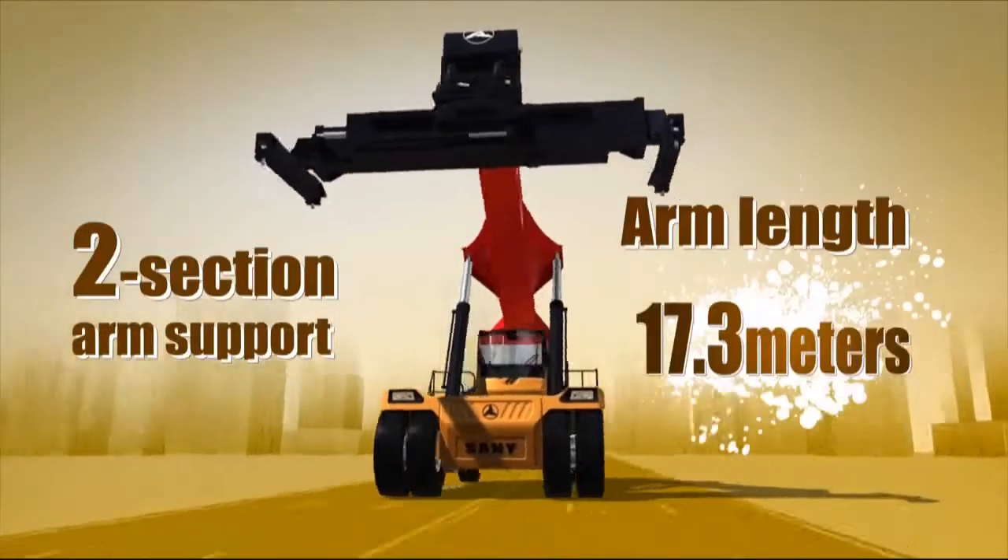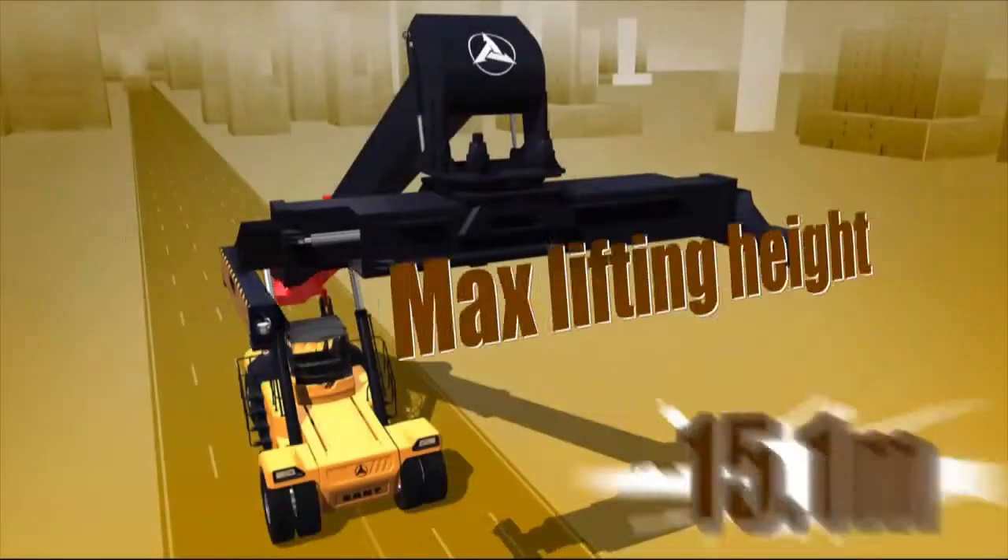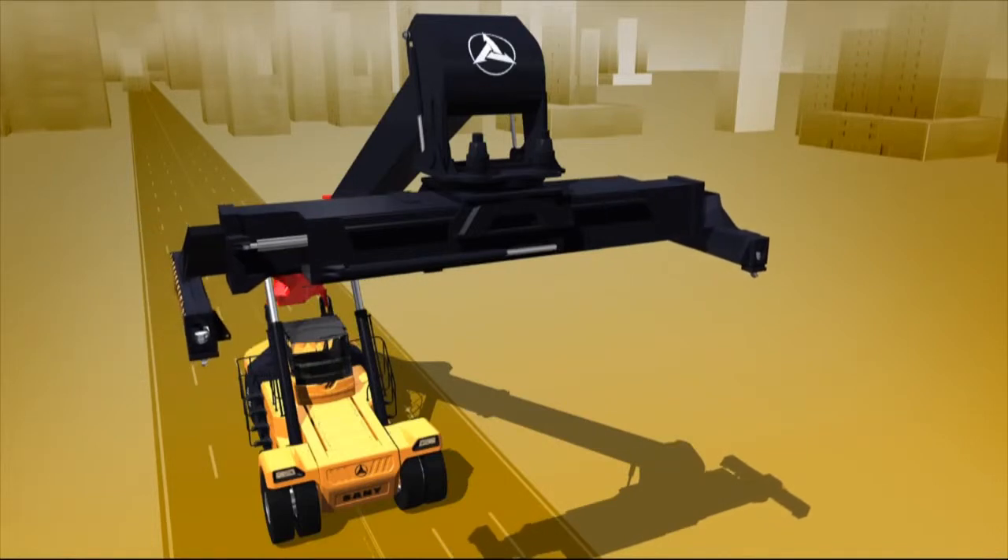Two-section arm support with an arm length of up to 17.3 meters. Maximum lifting height of up to 15.1 meters.